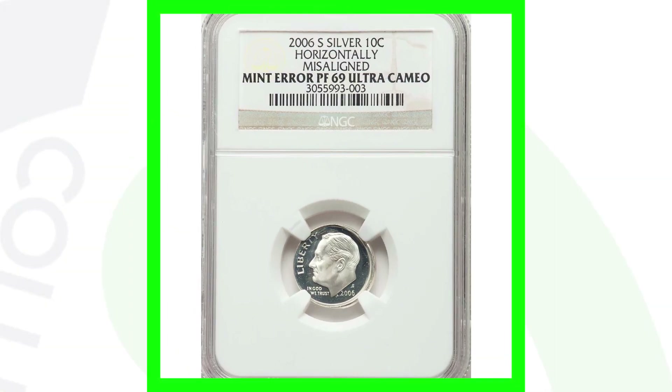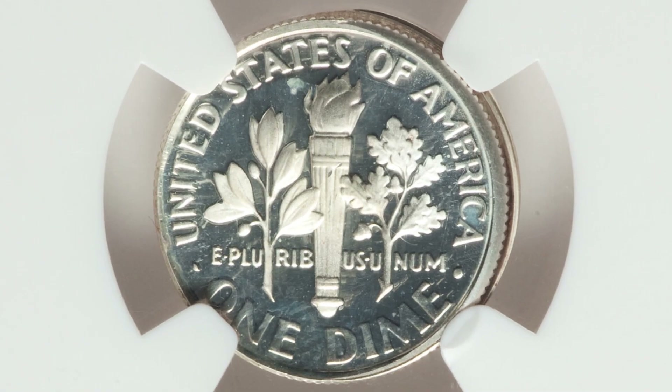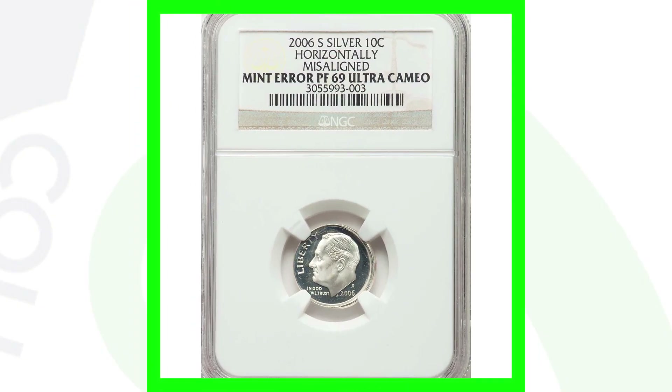Here's the 2006 proof Roosevelt dime — the silver version, not the regular clad business strike dime. This coin has been horizontally misaligned and is graded by NGC at Proof 69 Ultra Cameo. The coin grading scale only goes to 70, so it's nearly a perfect grade with a mint error. This coin ended up selling for over $225.